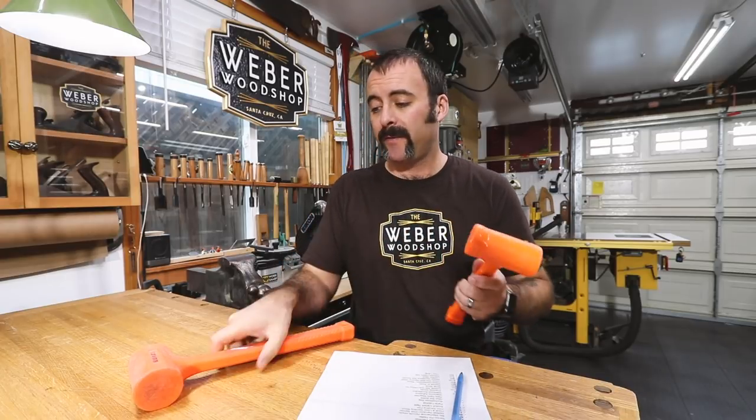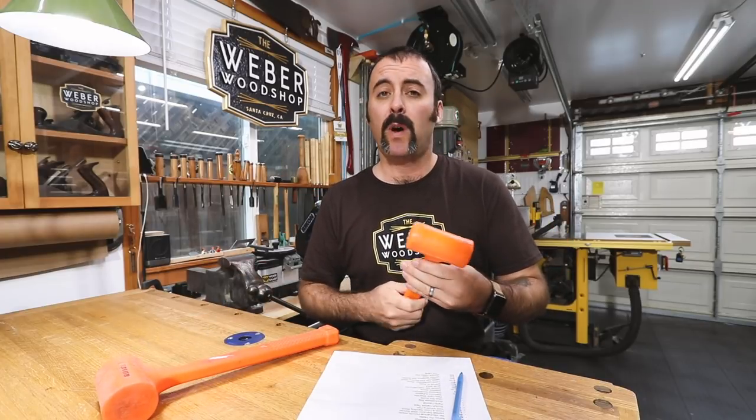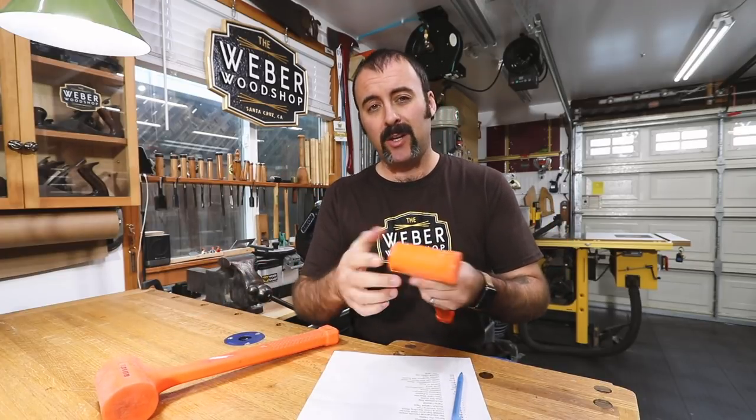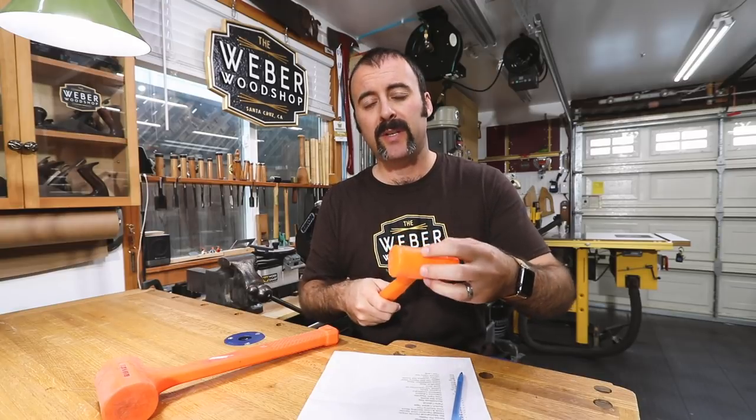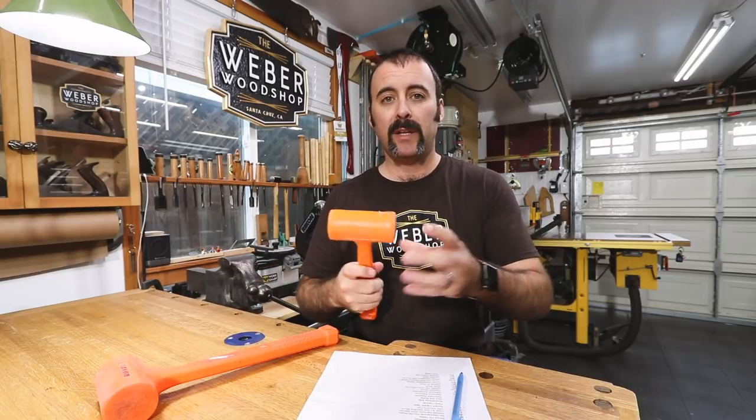A dead blow mallet — especially for assembling furniture and tapping things together without marring the wood, these things are great. I have two different sizes but I rarely use the bigger one. This is a one-pounder that has shot or sand or lead in the middle of it — you can hear it shaking — and that actually keeps it from bouncing off your workpiece. It really transfers the energy well to what you're trying to put together, so you can tap on something and it'll push things together instead of just bouncing off.